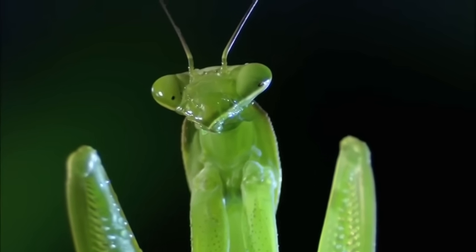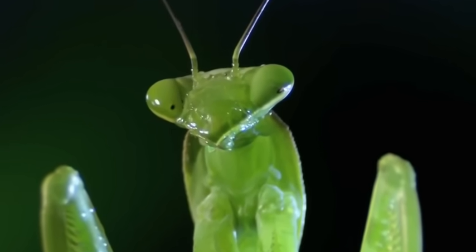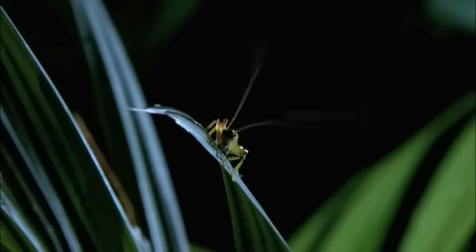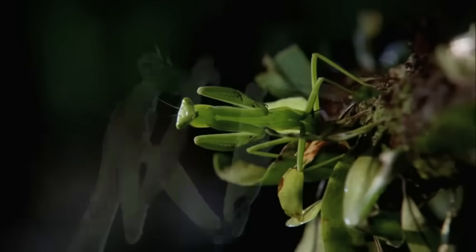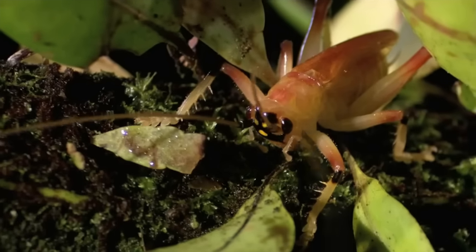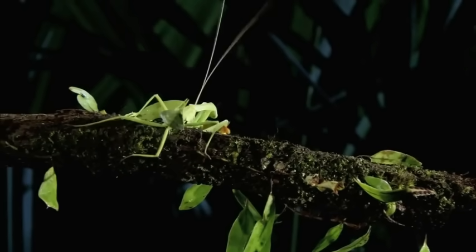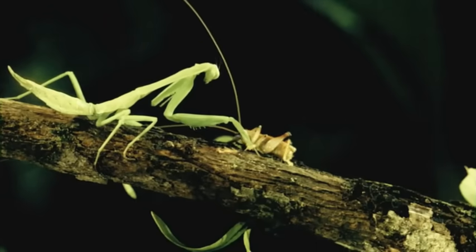The cricket is sluggish — a full belly has robbed him of his usual speed and awareness. Even the cricket's extra-long antennae don't register danger until it's too late. In a blur of speed the young mantid grabs — this time it's a textbook strike.